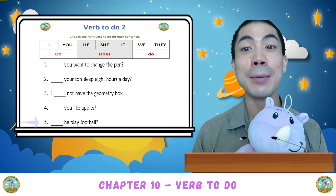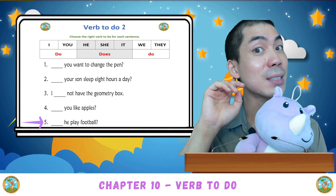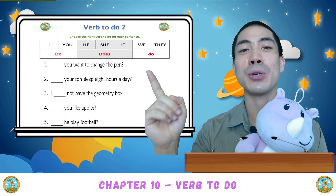And the last one: He play football? Is it do he play football, or does he play football? Good. This one is does, because with he, we use does. Very good.